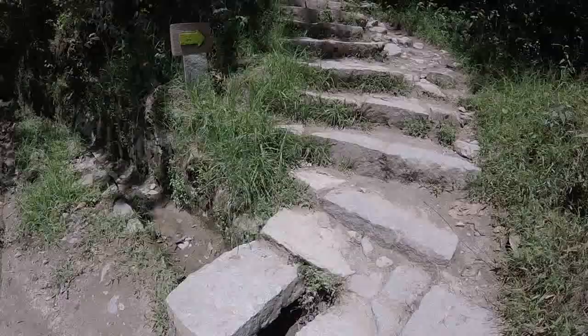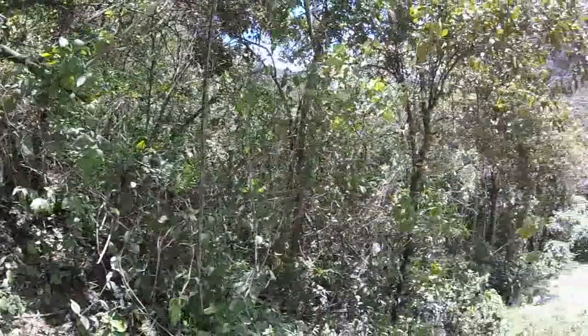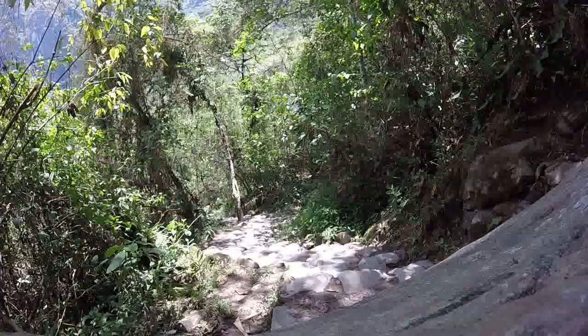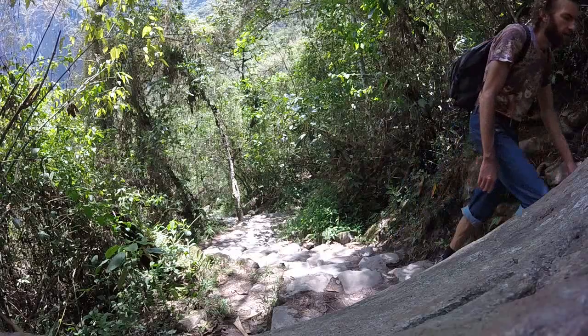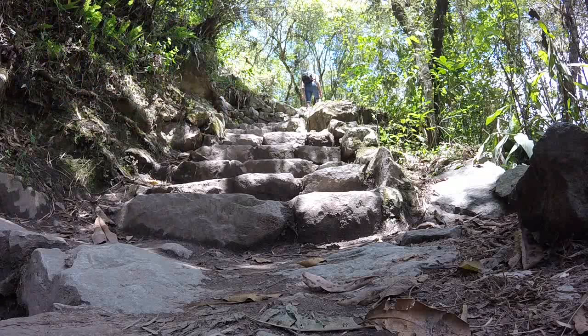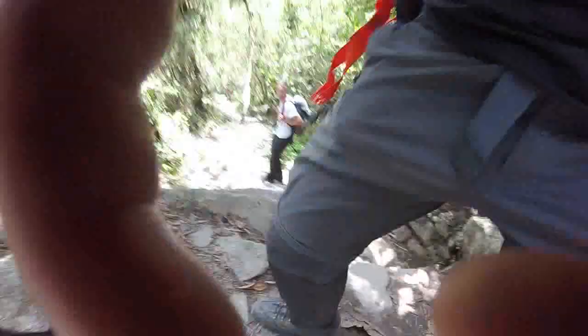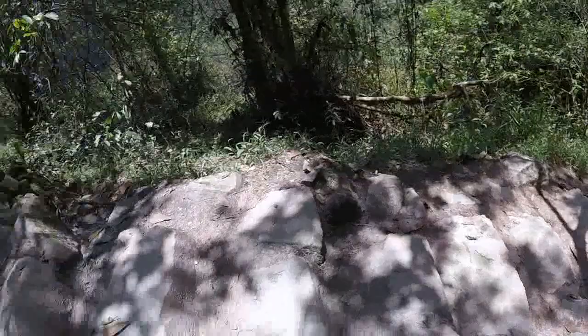These are some steep steps. You can see why they say an hour for less than two kilometers. You can hear the train off in the distance. Man, these steps are killer. I almost think it might be easier just to take the road.